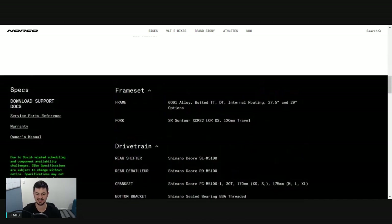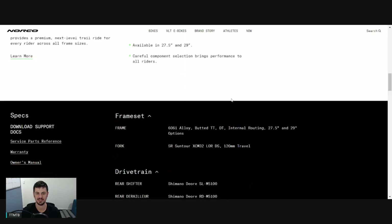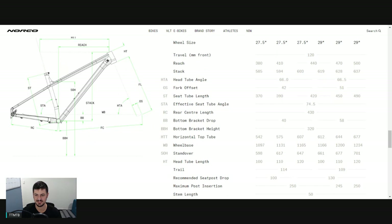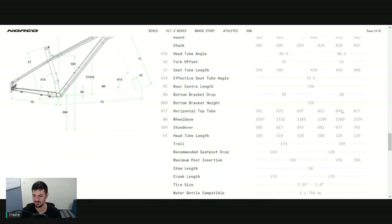Looking at the geometry - on the base model you're getting the Suntour XCM fork, which is not necessarily the best fork. Sizing-wise, it's dependent on wheel size: extra small to medium in 27.5, and medium through to large available in 29ers. 120mm up front, and the reaches are right where you want - 470 on size large. In terms of Norco sizing, that's actually a pretty modern number, but Norco bikes are definitely on the bigger side, more designed for someone who really wants to push the descents.